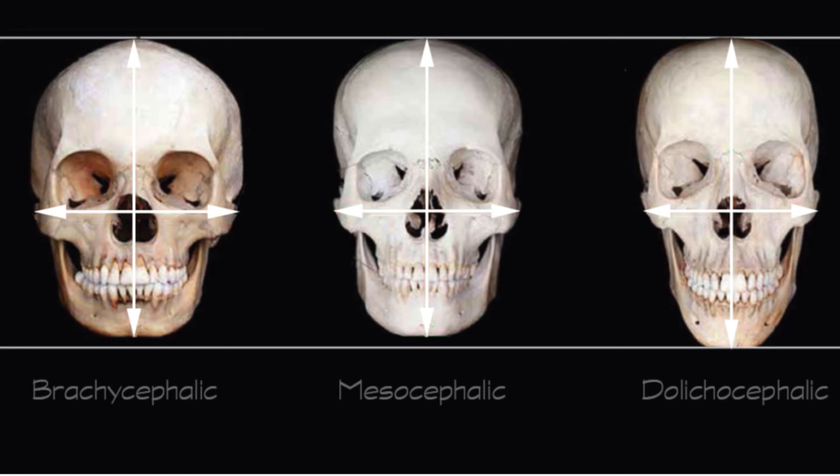The best book on this is Malvina Hoffman's Sculpture Inside and Out and Heads and Tails. Both books are tremendous. Heads and Tails is beautifully written — she travels around the world.